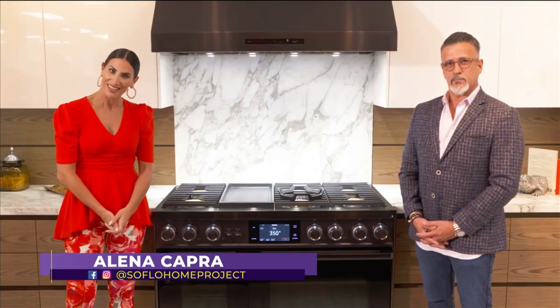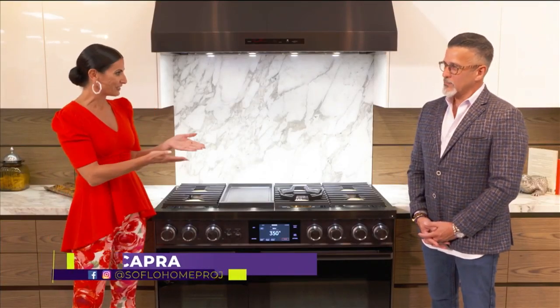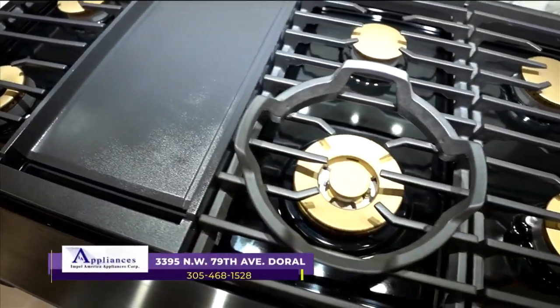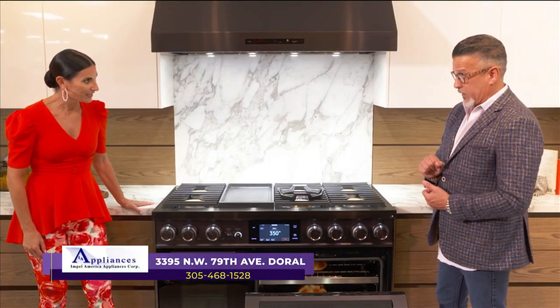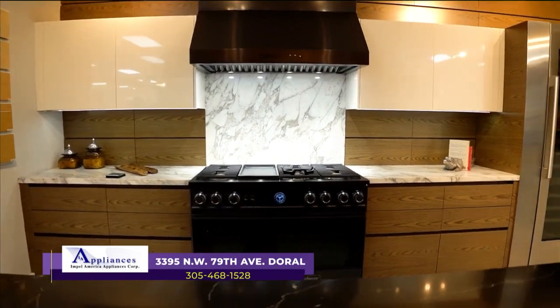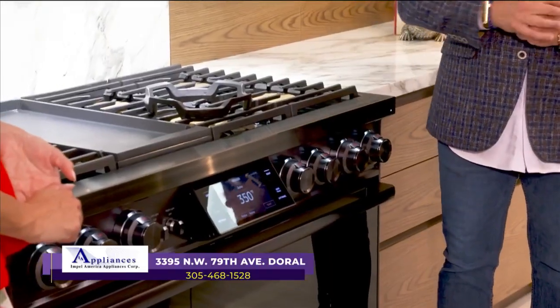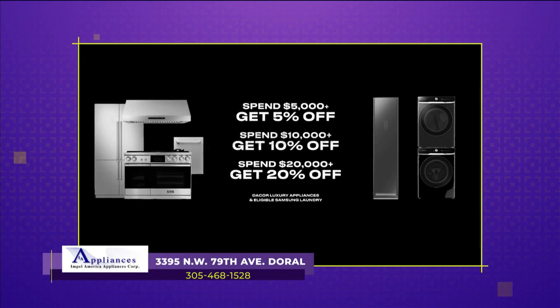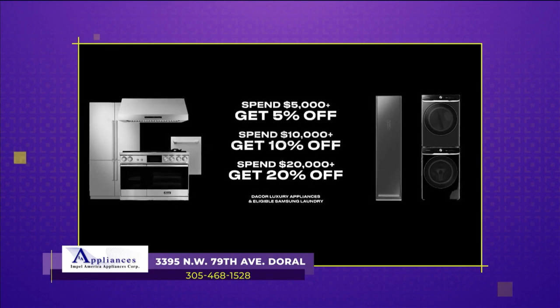We're here today at Impel America Appliances in Doral, joined by Lazaro Del Pino, the general manager. Here we have a 48-inch dual fuel range by Decor — six gas burners, electric griddle, and a 30-inch true European convection oven. It is Wi-Fi capable and the hood turns on just by turning on one of the burners. Decor right now has a great incentive for the consumer called the 5-10-20 program. If you spend $20,000 or more, you can get a 20% mailing rebate back — that's a huge savings.